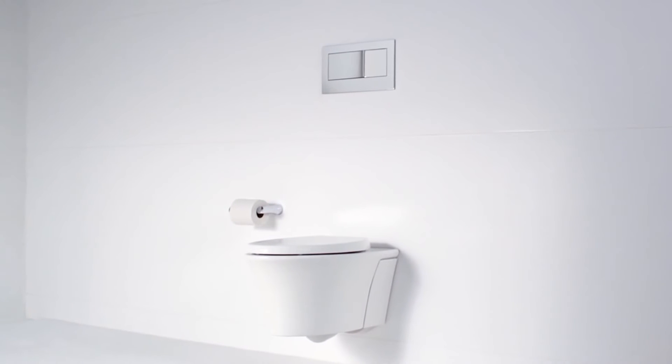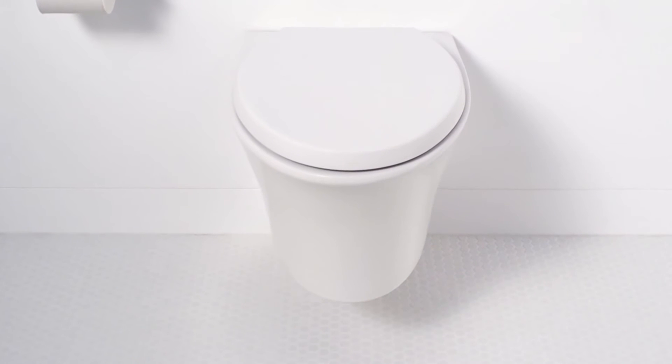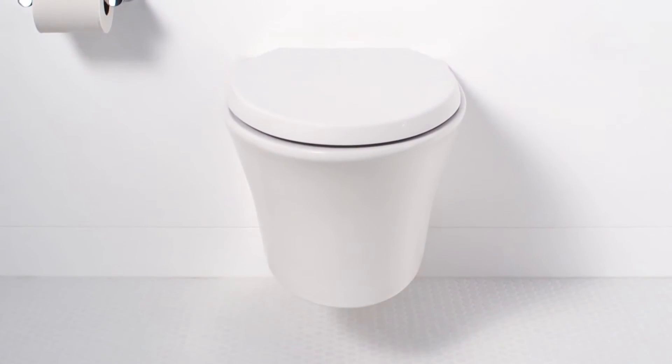Vail provides unparalleled installation flexibility. The durable steel frame and brackets are installed behind the wall, allowing the bowl to be set at a custom height.